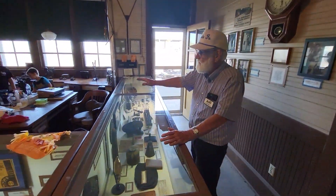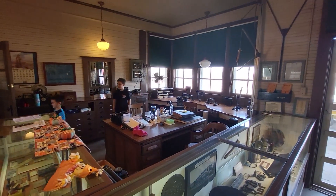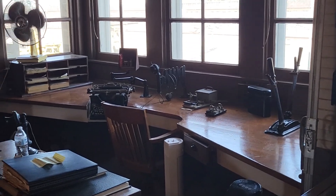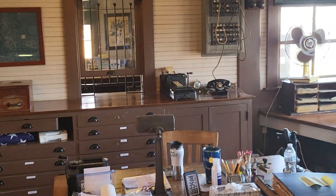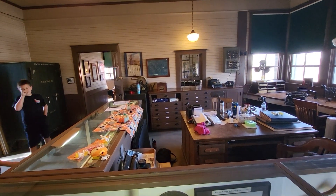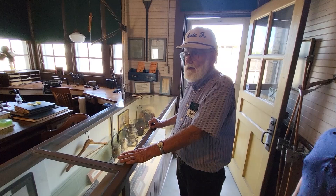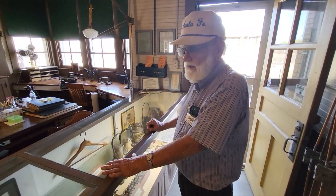This is the agent's office. You can see the back side of the ticket window, the bay window over here with the telegraph equipment and frame, and we have a working telegraph key over here. When did they get rid of the agent's job? When the depot was retired in 1978 — in August of 1978, the depot was closed and the agency was abolished.